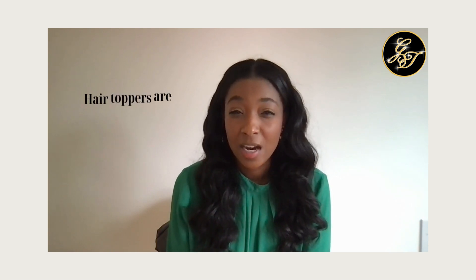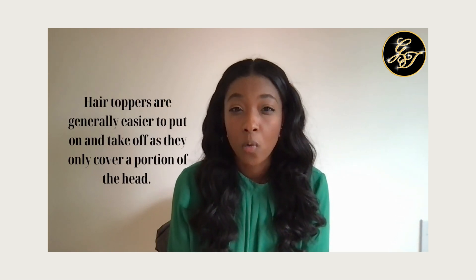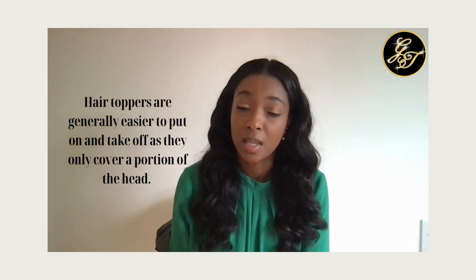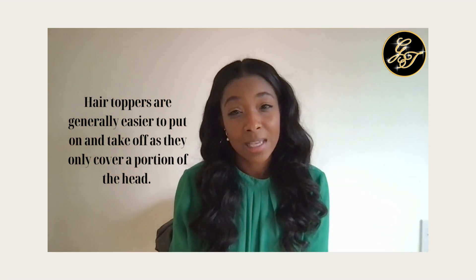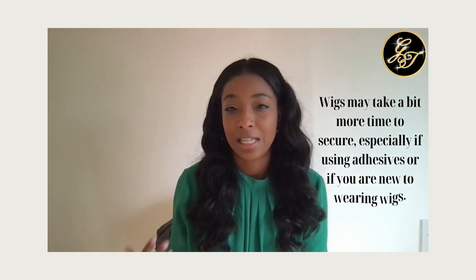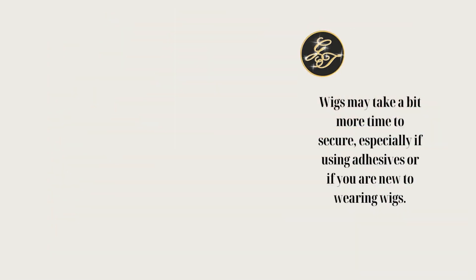Ease of use is also really important to consider, because you're not always going to be at a salon and you'll want to think about how easy it is to install on your own. Because hair toppers are smaller and only placed on a portion of your hair, they are easier to put in yourself. Wigs might take a little more time to secure, especially if you're using some sort of adhesive.